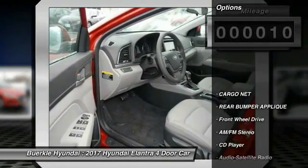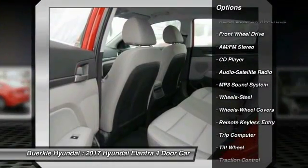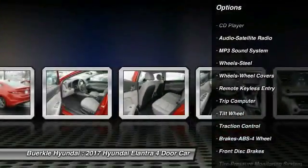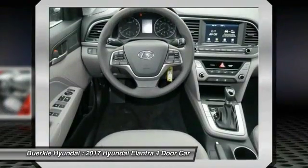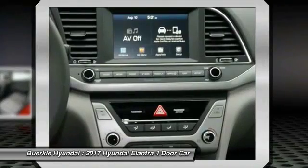Here are some of this vehicle's great options: Traction Control, Anti-Lock Braking System, Air Conditioning, Power Steering, Rear Defrost, AM FM Stereo Radio, FWD, Child Safety Locks, Security System, CD Player.